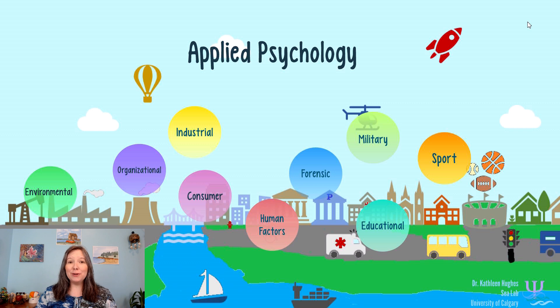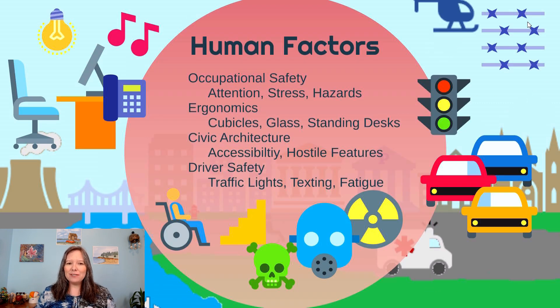Next up we're going to learn about human factors. Human factors is usually clustered with industrial-organizational psychology because a lot of businesses and companies reach out to human factors consultants to help them with their business. This really has to do with how humans interact with different things in our environment, including what is the outcome of having humans work around machines.